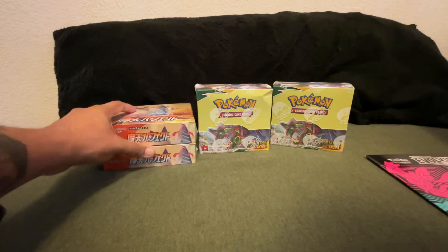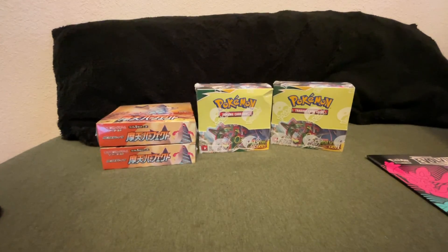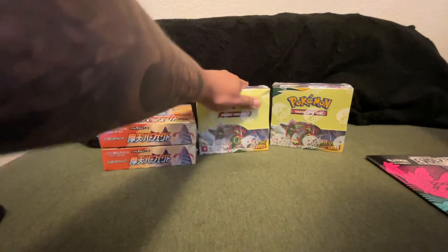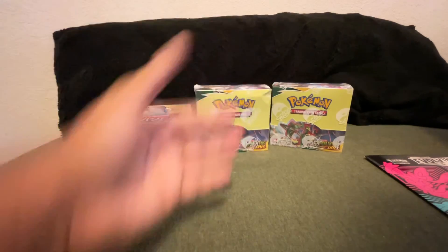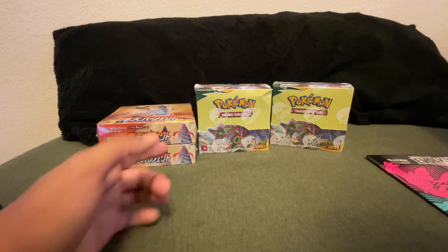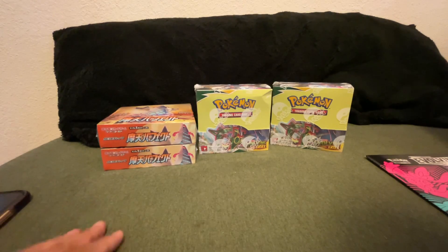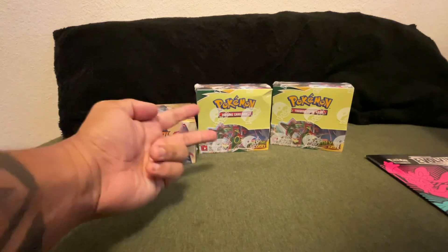So this box at the very least cannot possibly disappoint. Stay tuned for the opening — I have a feeling it's going to be a really good box and I'm super stoked. Can't wait to see you there. In the meantime guys, hope you're enjoying your hobby, hope you're hunting all the good stuff and getting your hits. I'll catch y'all in the next video, peace.